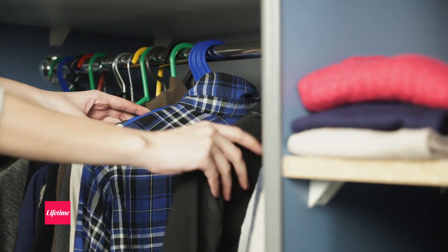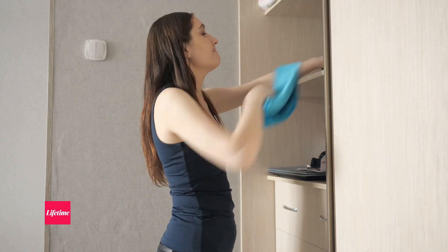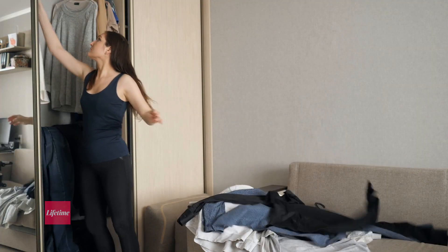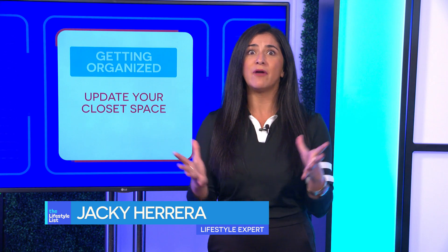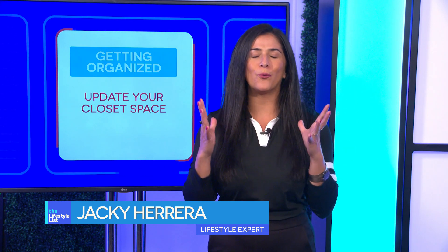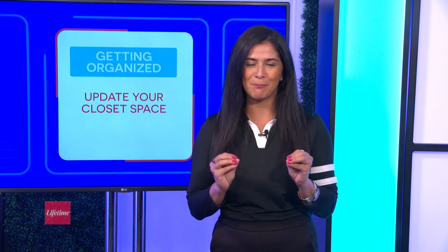Sometimes our closets are organized and sometimes they resemble a disaster zone after a particularly enthusiastic outfit change. Lost socks, rogue scarves, and that mysterious mountain of maybe-one-day clothes — we've all seen it. Conquering the closet chaos might seem daunting, but don't stress.